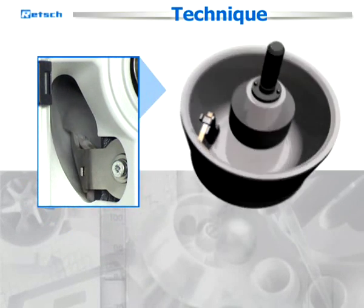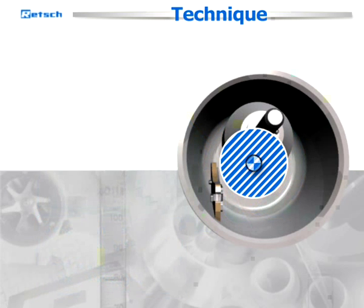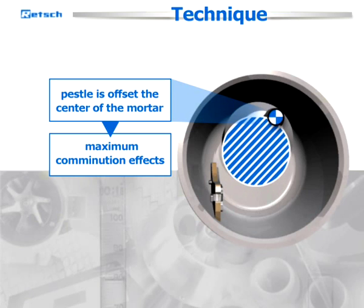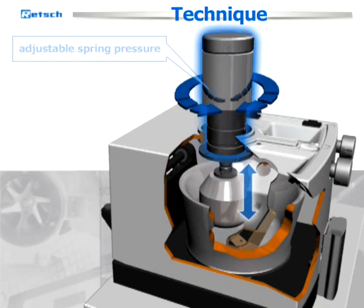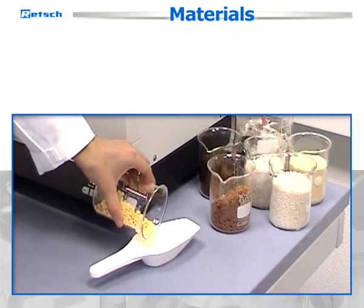The scraper feeds the material into the area between the mortar and the pestle. This forced feed ensures that the entire sample is continuously subjected to the grinding and homogenization process and is also mixed thoroughly to ensure maximum comminution effects. The pestle is offset from the center of the mortar; the necessary grinding pressure is achieved by the weight of the pestle itself combined with adjustable spring pressure acting on its axis.